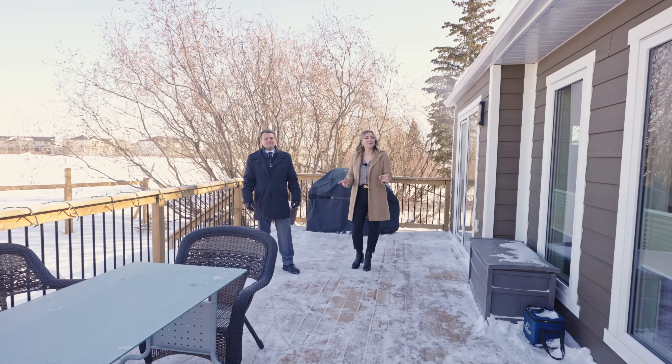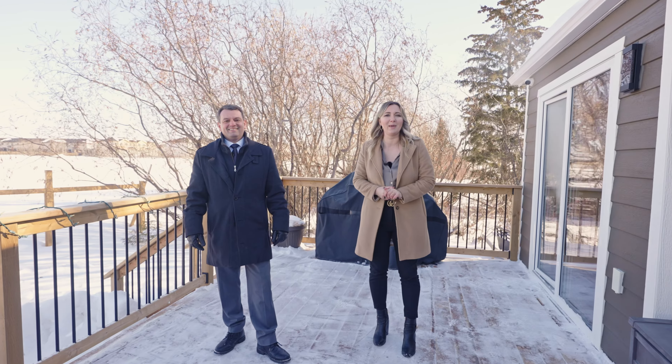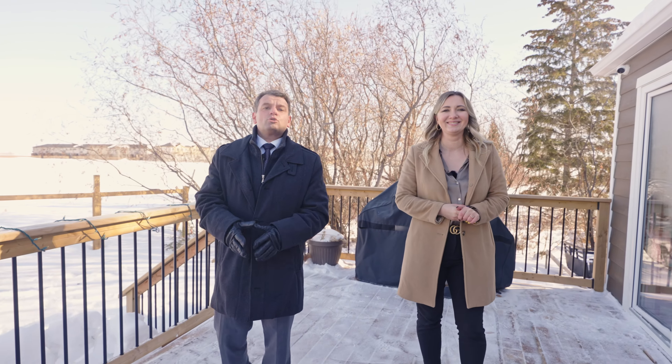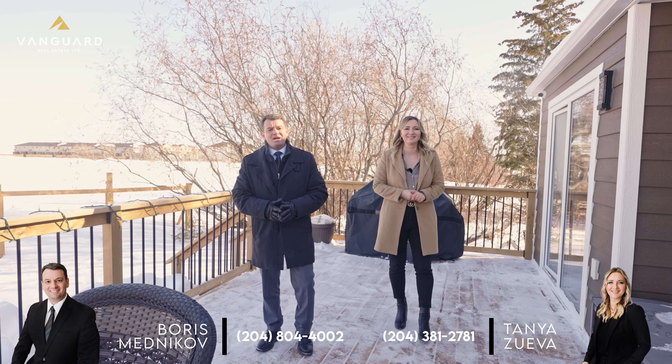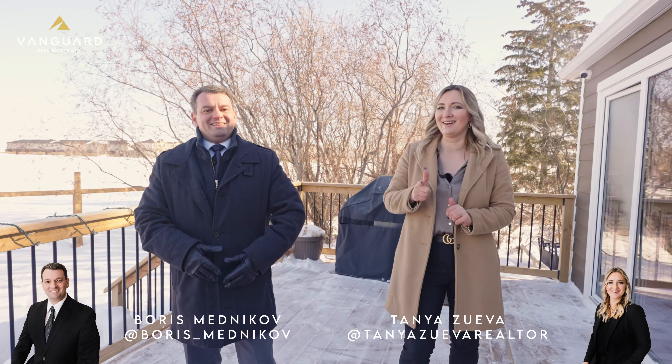You must see this absolutely gorgeous property, located only 20 minutes away from Winnipeg in the family-oriented community of Landmark. For any additional information or to book your private showing, you can contact us at the information below. Don't forget to follow us on social media — Boris Mednikov and Tanya Zuyva on YouTube, Facebook, and Instagram. See you soon!